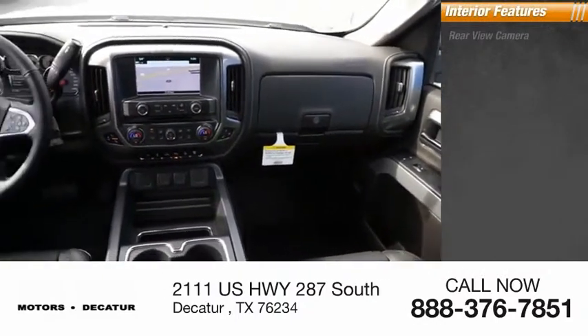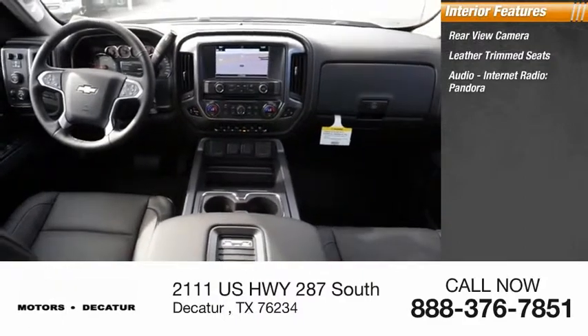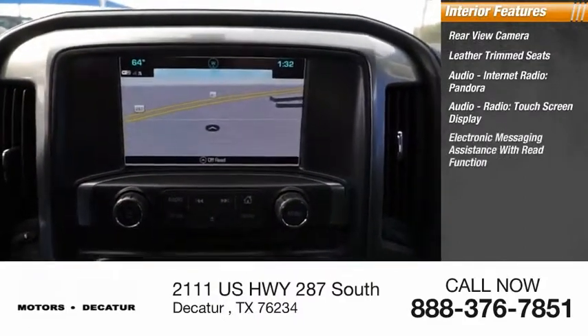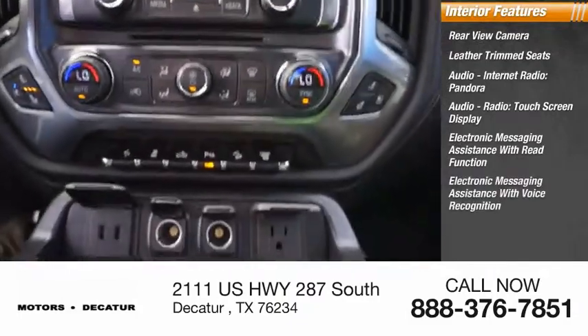Inside you'll find a rear view camera, leather trim seats, internet radio, Pandora, touch screen display, electronic messaging assistance with read function, and electronic messaging assistance with voice recognition.